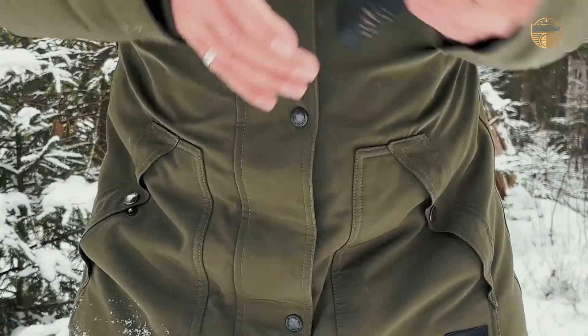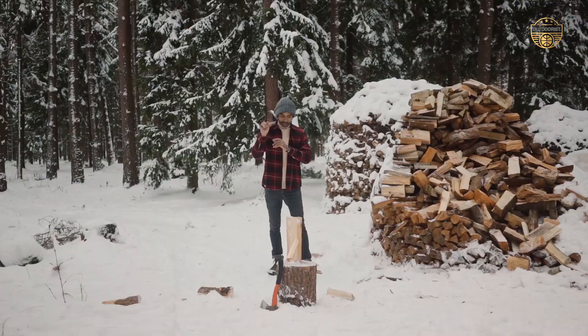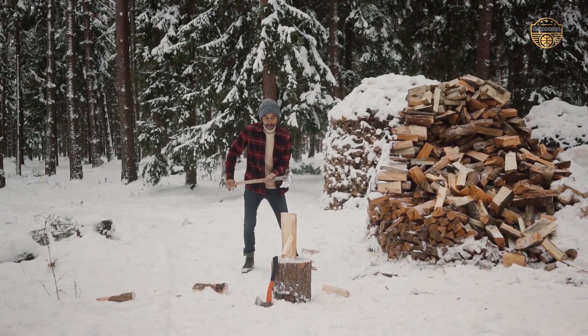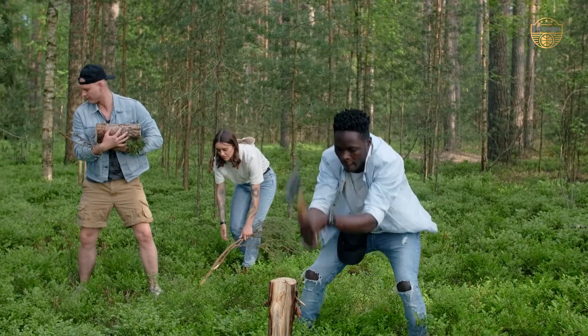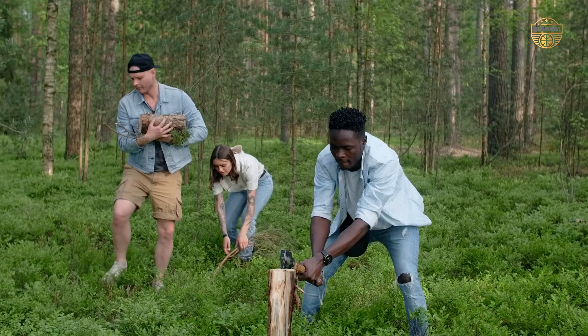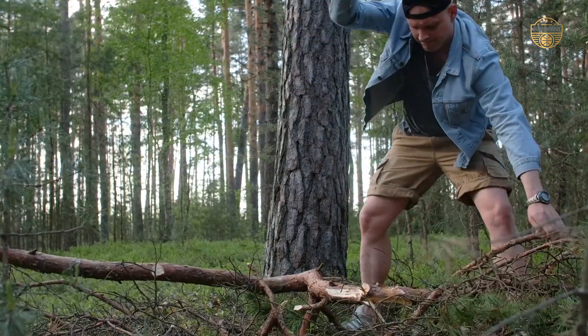A quality hatchet should be designed with an ergonomic grip that is comfortable for your hand. The head of the hatchet should be made from a sturdy material that will not break easily and that won't get slippery when wet. The best camping axe hatchets are designed to be lightweight and easy to carry.